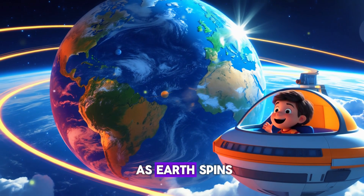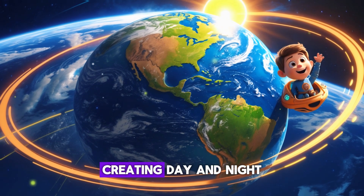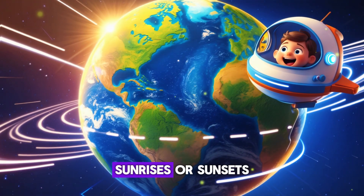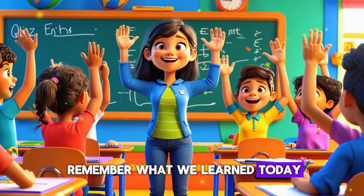As Earth spins, the sun shines on different parts of it, creating day and night. If Earth wasn't round, we wouldn't have time zones, sunrises, or sunsets.